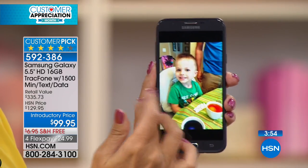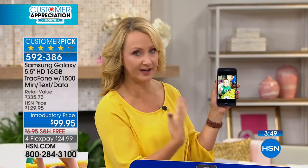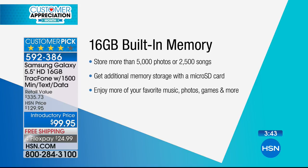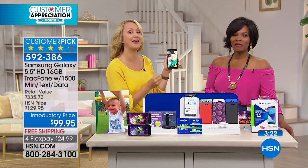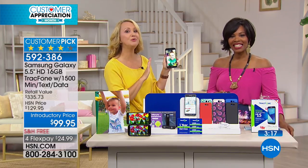You have 16 gigabytes of storage — the most memory we've ever offered, doubling the usual 8 gigs. That means you can take tons of pictures, shoot tons of video, and never run out of space because it's expandable. You can store more than 5,000 photos or 2,500 songs. You can always pop in a micro SD card so you never run out of space.